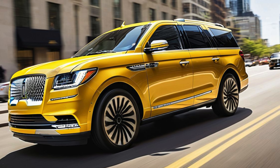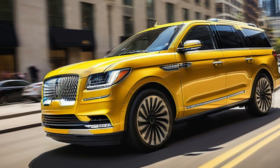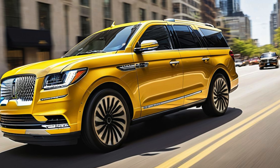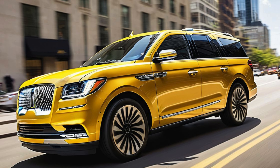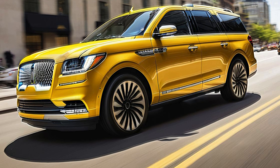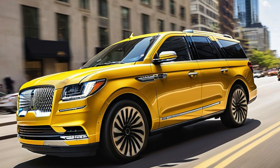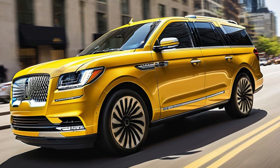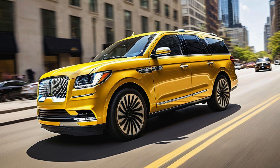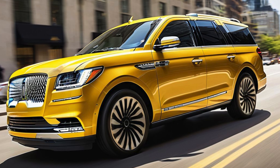2025 Lincoln Navigator Electric: a new era of luxury and sustainability. The 2025 Lincoln Navigator Electric marks a pivotal moment for Lincoln as it introduces its first fully electric full-size SUV, combining the brand's legacy of luxury with a forward-thinking approach to sustainability. As automakers continue to shift towards greener alternatives, the 2025 Navigator Electric is poised to lead Lincoln's charge into the electric future, offering the perfect blend of opulence, cutting-edge technology, and zero-emission performance.